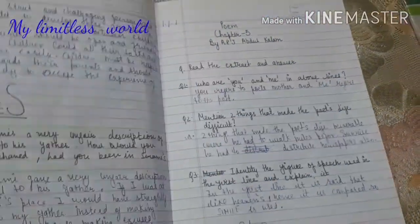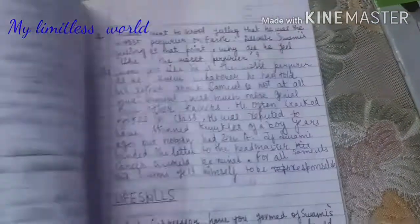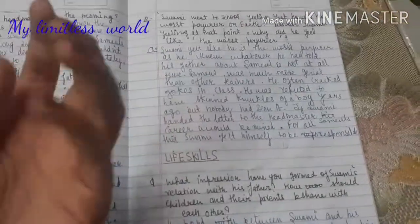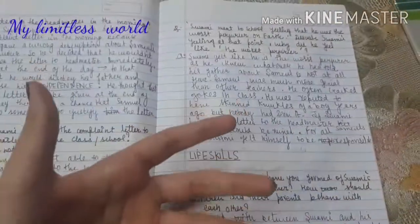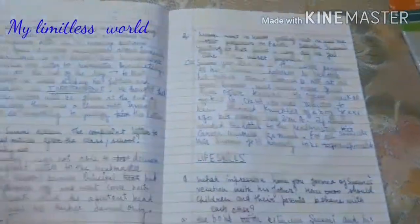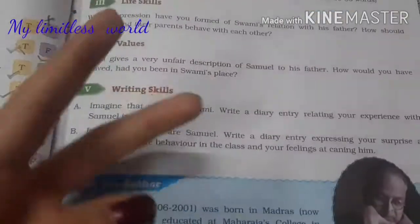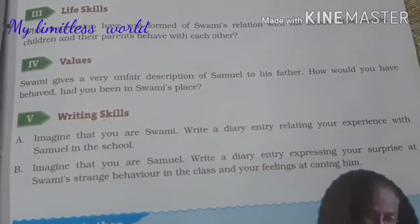Now I will be doing the question answers of chapter number four which were given by the teacher. Here are all the question answers, and I have actually already learned these, so I will just go through them — or you can say I will revise them — because I have already done them in my revision copies.